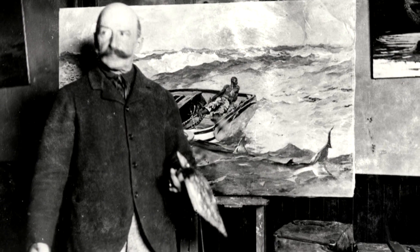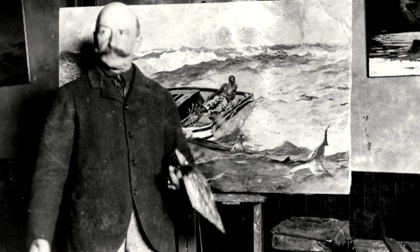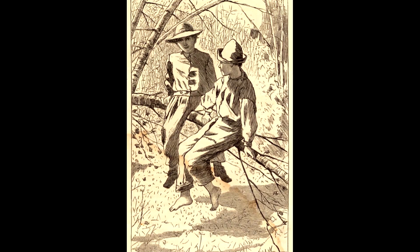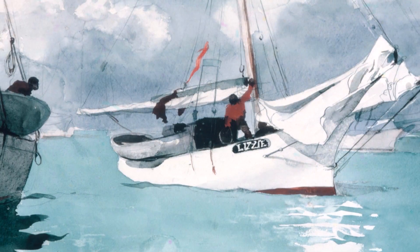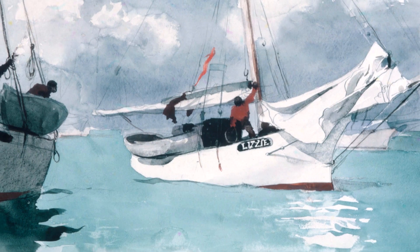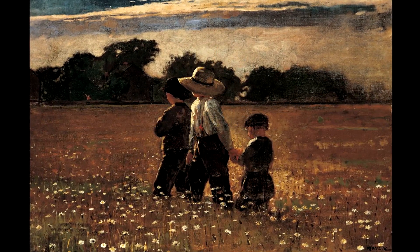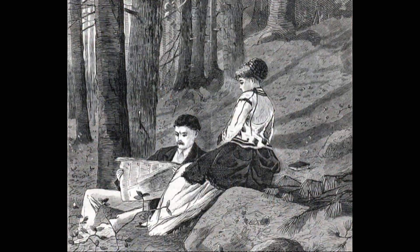Homer is perhaps one of the most beloved of American artists. He was fortunate — he lived a very long time. He matured throughout his career. He was experimental. He worked with watercolor, he was a superb draftsman, he was a consummate oil painter. There's nothing that he didn't try.